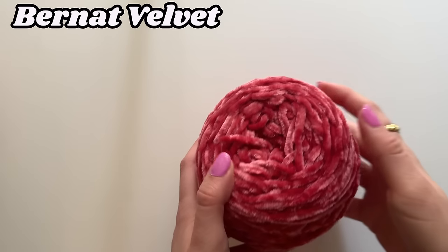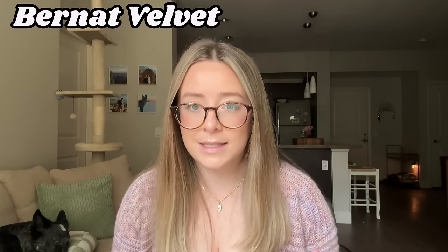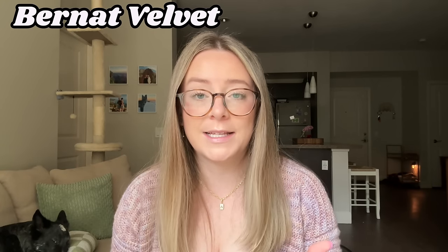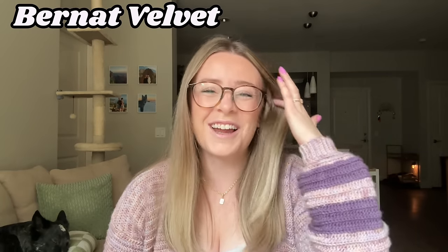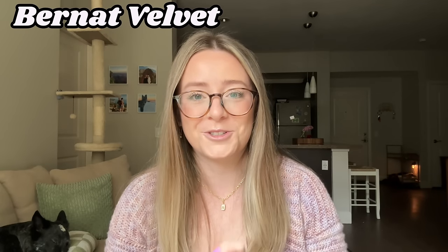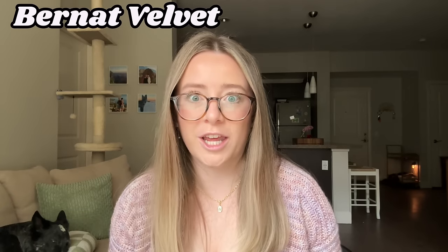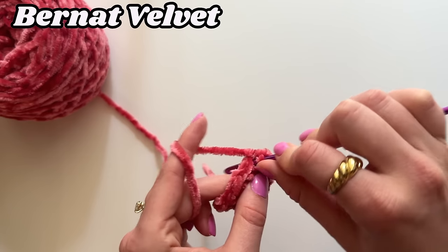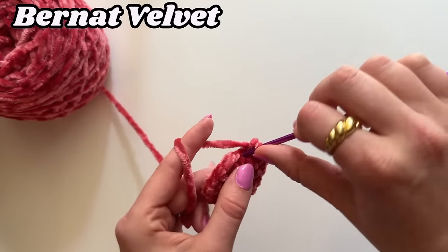First on our list is Bernat Velvet. This is a yarn I do have in my stash but don't reach for very often, likely because I mentioned in my last video that I don't really love shiny yarn. I just don't find myself reaching for shiny yarns — I like more flat, muted things. Velvet is just sort of a shiny yarn. But every time I have worked with it, I'm pleasantly surprised. I'm filming this swatch after I already filmed the tier ranking, but I actually really like working with this. I definitely just needed to give it a second chance — look at how pretty this is.